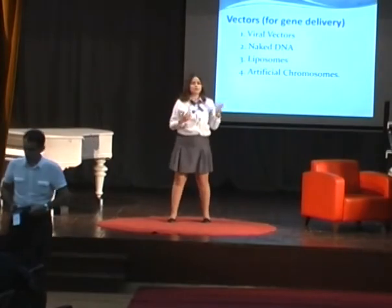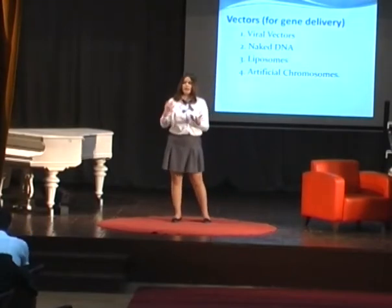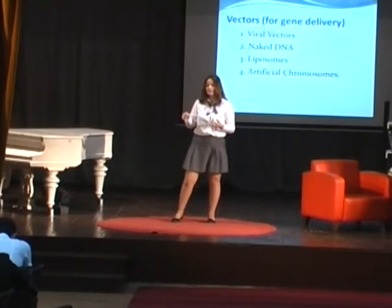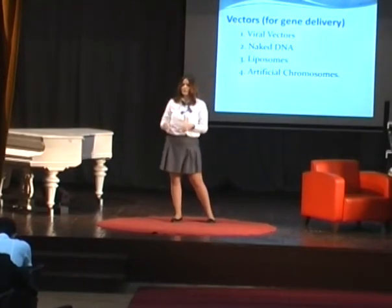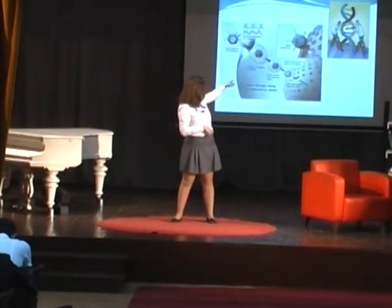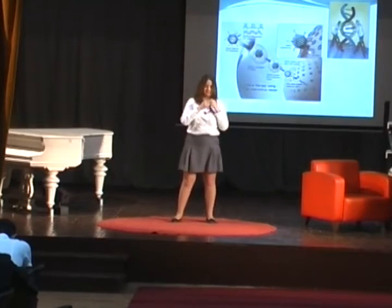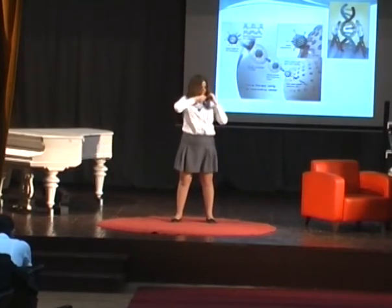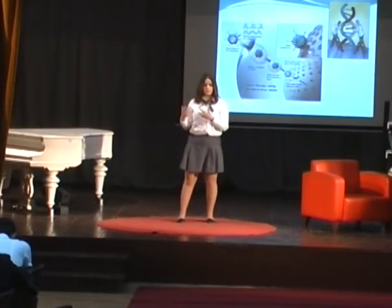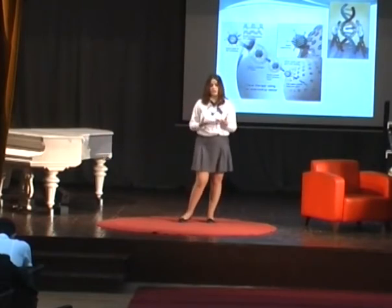So the whole point of gene therapy is: here's a sick gene and here's a healthy gene. These carriers go to the healthy gene and cut off the desired pieces of DNA using special molecular scissors that scientists have developed. As you can see in that picture, these carriers then take those pieces of DNA and carry them to the sick gene, so the genes get replaced.